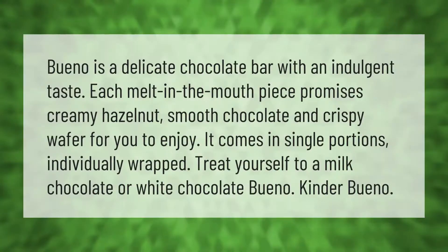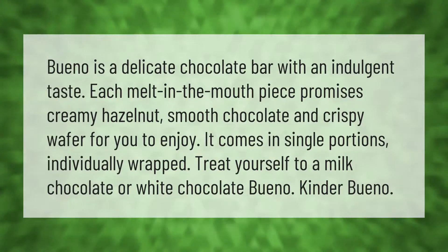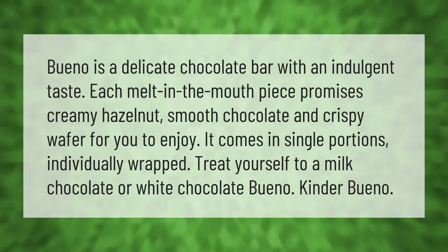Bueno is a delicate chocolate bar with an indulgent taste. Each melt-in-the-mouth piece promises creamy hazelnut, smooth chocolate, and crispy wafer for you to enjoy. It comes in single portions, individually wrapped. Treat yourself to a milk chocolate or white chocolate Bueno — Kinder Bueno.